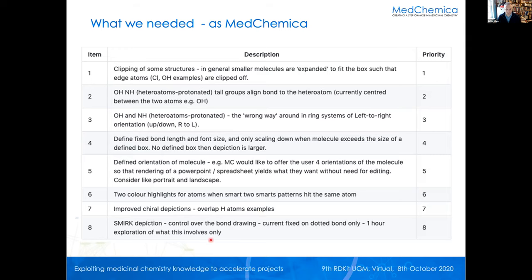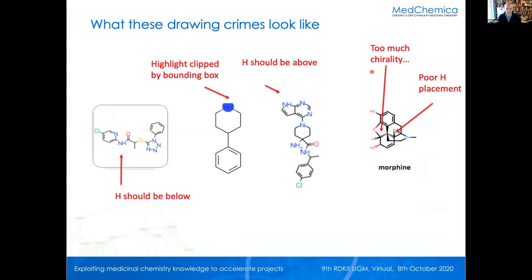There are problems about chiral depiction, and the depiction of SMIRKS is again a little bit worrying. So we went through a process of prioritizing what we thought the worst problems were — and I'd like to emphasize this was a really important process when we then decided to tackle the problem. Let me show you some examples so that you can actually visualize them. This hydrogen should be below the nitrogen; this bounding box correctly has the NH but the highlighting is now being clipped.